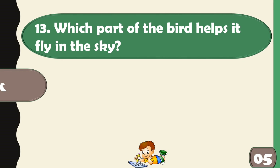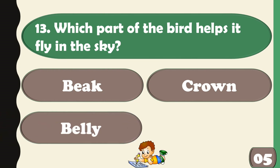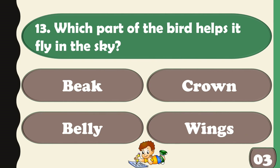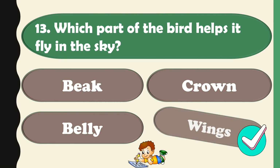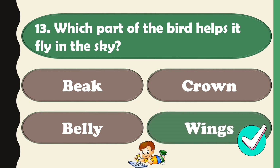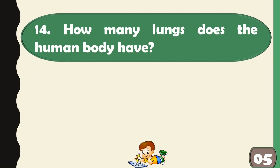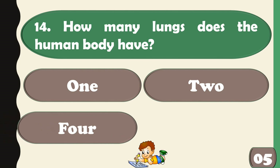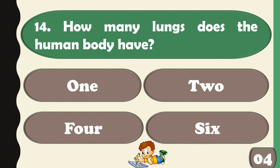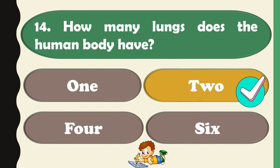Which part of the bird helps it fly in the sky? How many lungs does the human body have? There are two lungs in the human body.